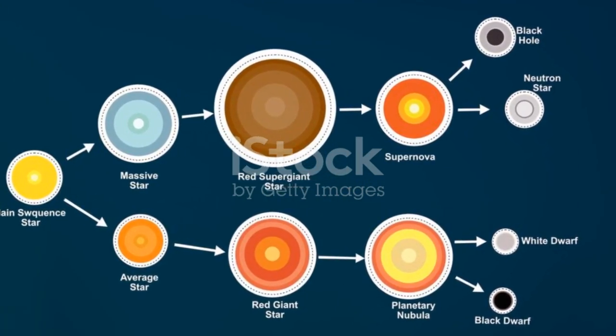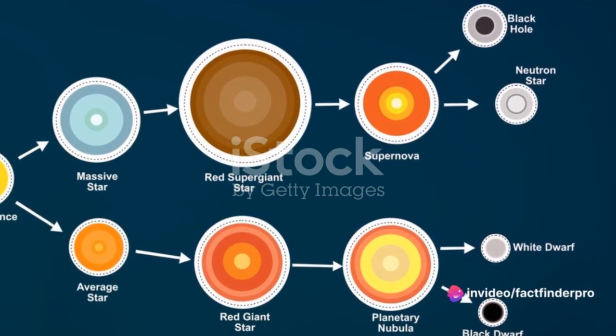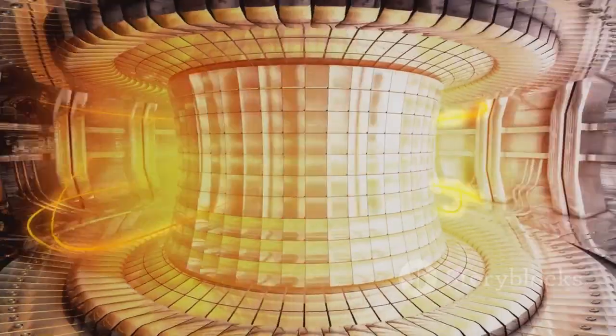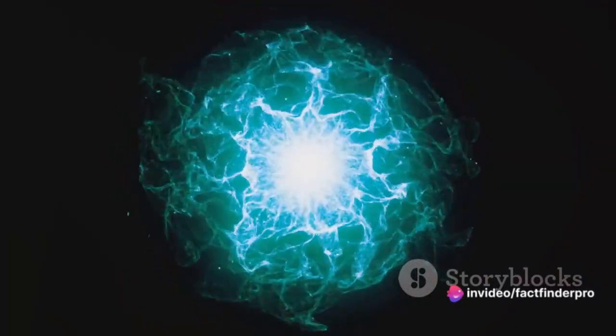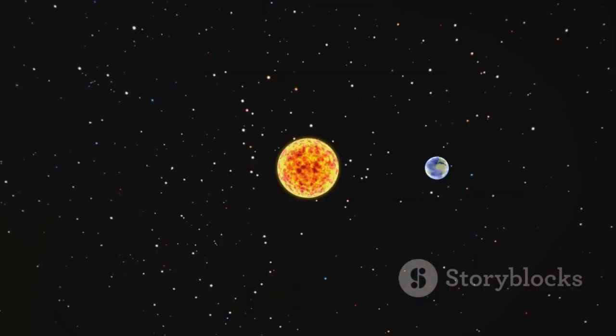But what does life look like for a star in the main sequence? It's a period of stability, a delicate balance of forces at play. This balance is all thanks to nuclear fusion, the process that powers a star. In the heart of a star, under extreme temperature and pressure, hydrogen atoms come together to form helium. This process is called nuclear fusion, and it's incredibly powerful — it releases an enormous amount of energy in the form of light and heat, which is why stars shine so brightly.